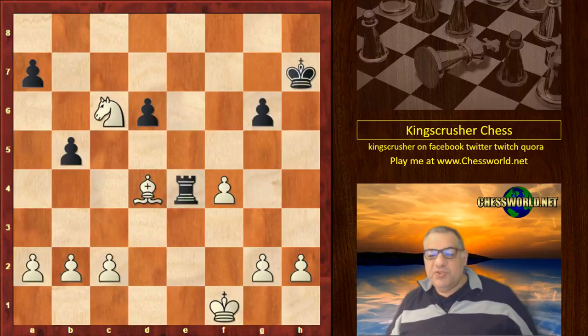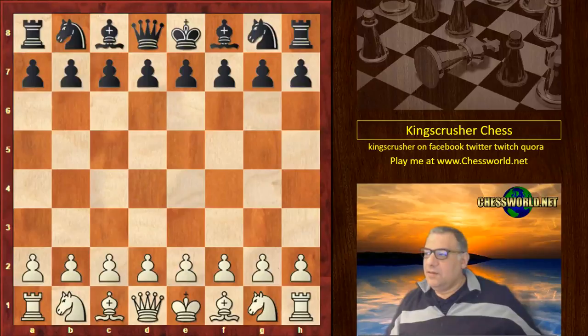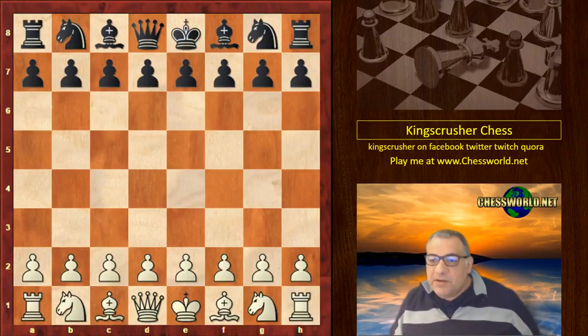That was a positional queen sacrifice which caught my imagination. If you want to see the video I did quite some time back, check out 'Nezmetinov positional queen sacrifice.' Okay, let's go on to another game — this is from the 60s as well: Botvinnik against Portisch in 1968, at the Monte Carlo tournament, October the 4th. C4, the English Opening.